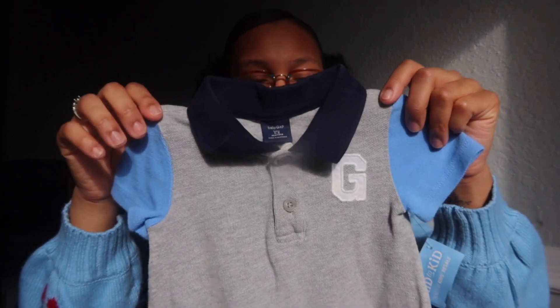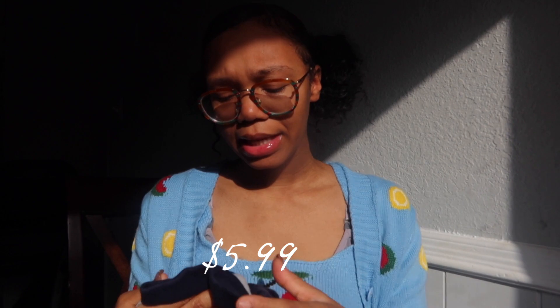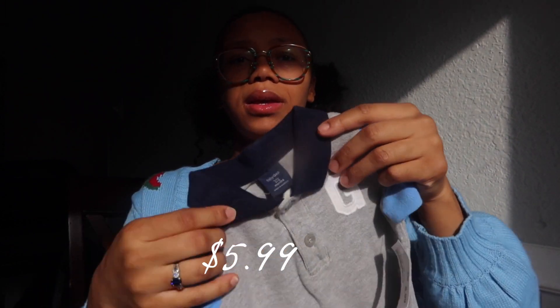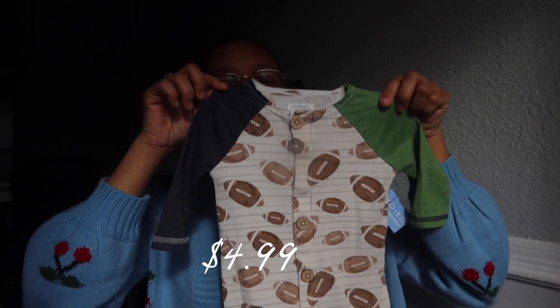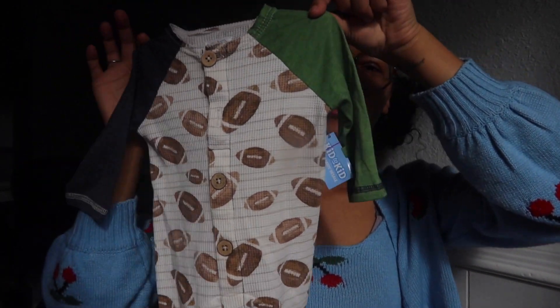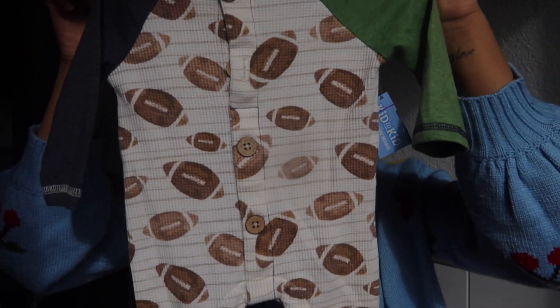The next item is this Gap Romper in size three to six months — it has a G on it, which is significant to us because the baby's last name starts with G. I grabbed this when I found out about Chloe but she was not a boy, so I just held on to it. Next item is a Mud Pie baby sleeper — I thought this was super unique, size three to six months.